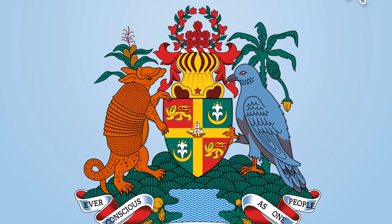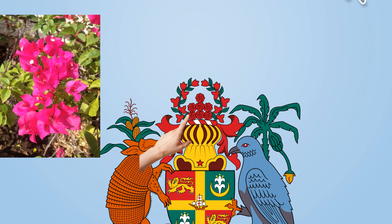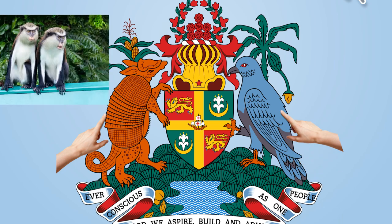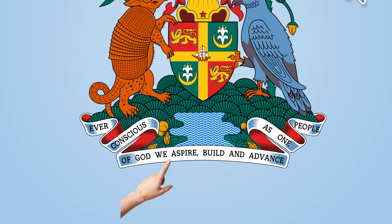On top of the shield is a royal helm — a golden helmet. The star on the helm symbolizes hope, aspiration, and ideals of the country. The seven roses represent the original seven administrative divisions. Two sprays of Bougainvillea are the national flowers. The two supporters holding the shield are the armadillo and the Grenada dove, representing the island's wildlife. Grenada's motto — "Ever conscious of God, we aspire, build and advance as one people" — is placed on a ribbon at the bottom.